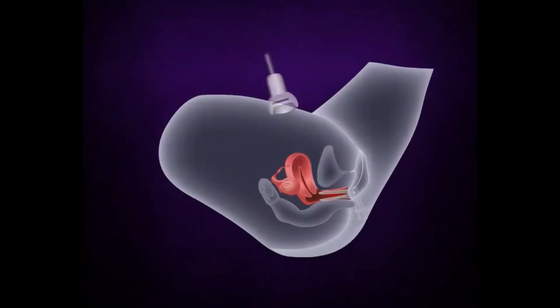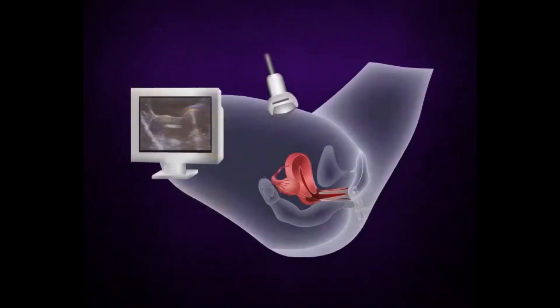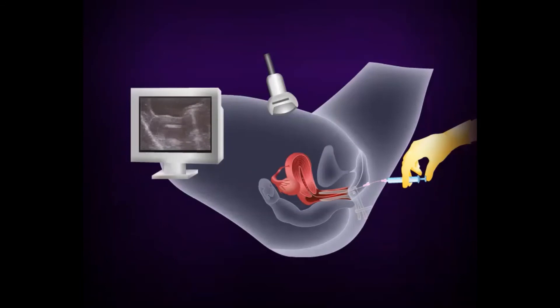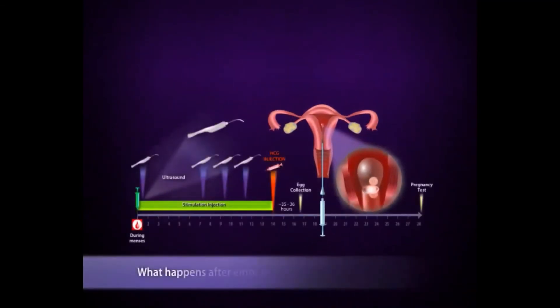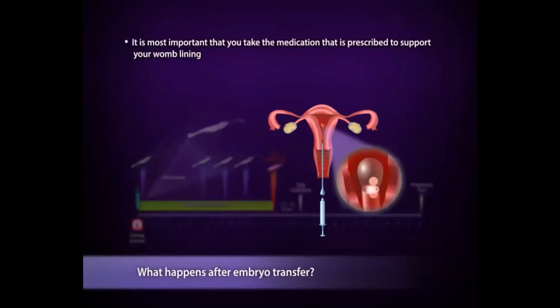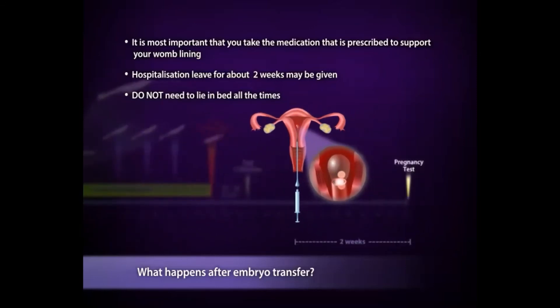For the embryo transfer, a speculum is inserted in the vagina. Once the embryo is loaded in the catheter, the catheter is placed inside the womb and the embryos are injected under ultrasound guidance. A full bladder may be helpful to assist visualization. The catheter is then checked to ensure embryos have been deposited into the womb. After embryo transfer, you may go home. The most important thing is to take your hormonal medication as prescribed to support your pregnancy. You may be given two weeks' hospitalization leave — during this time, do not lie in bed the whole day, as it does not increase your chance of getting pregnant. You should go on with your normal life and eat healthily. A blood test for pregnancy is performed two weeks after embryo transfer.